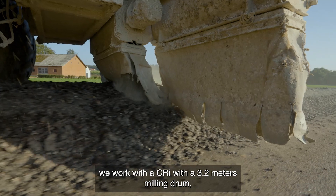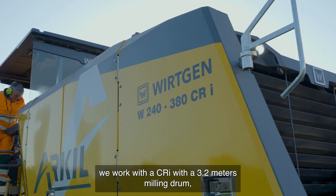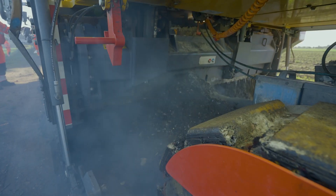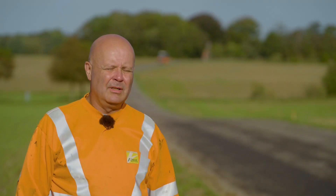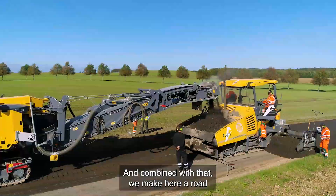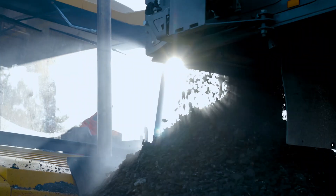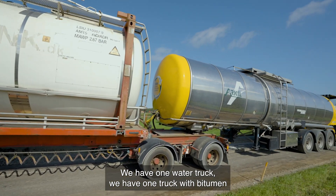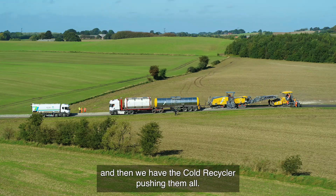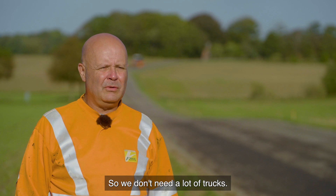On this work site we work with the CRI with a 3.2 meter milling drum, and then we work with a 1 meter milling machine also. Combined with that, we make a road 5.5 meters wide. We have one water truck, one truck with bitumen, and then the milling machine pushing them all. So we don't need a lot of trucks.